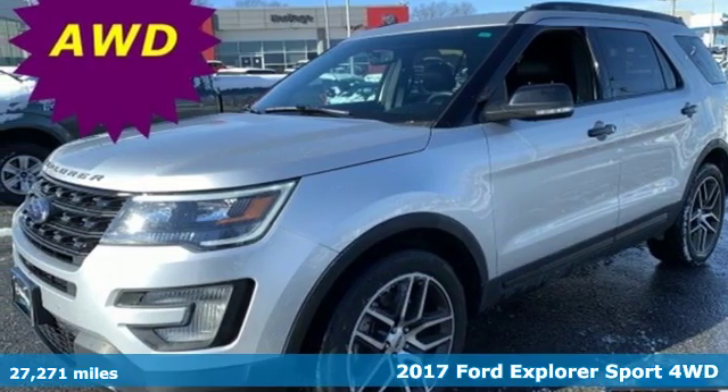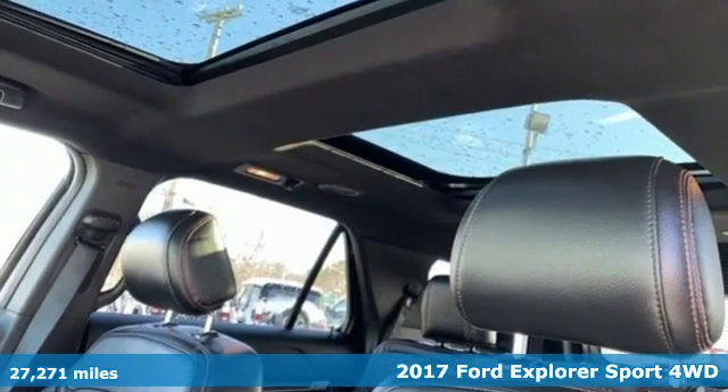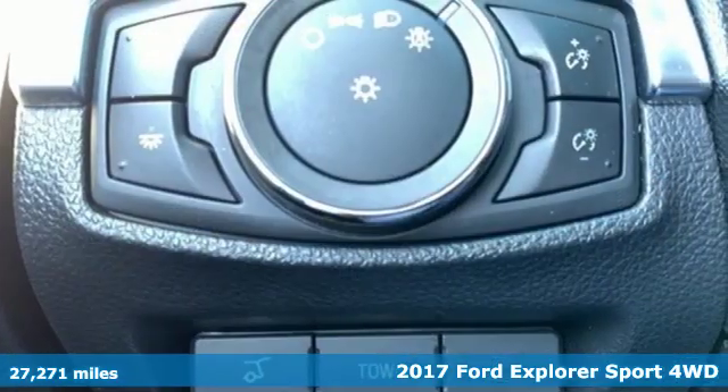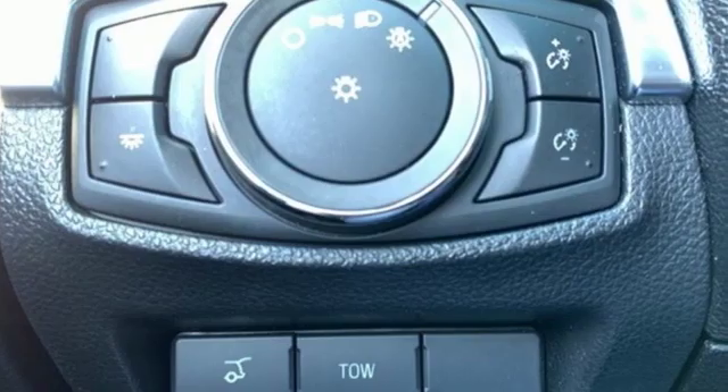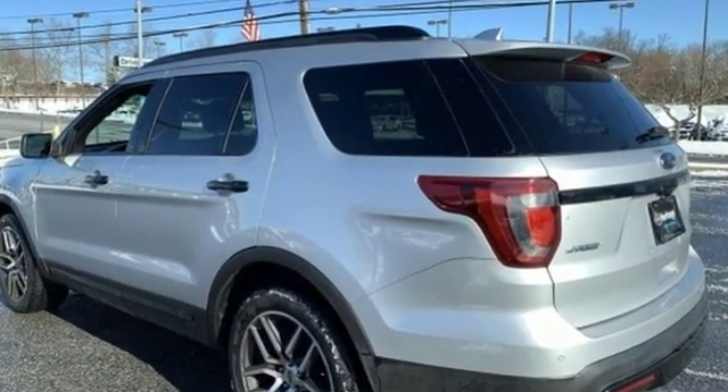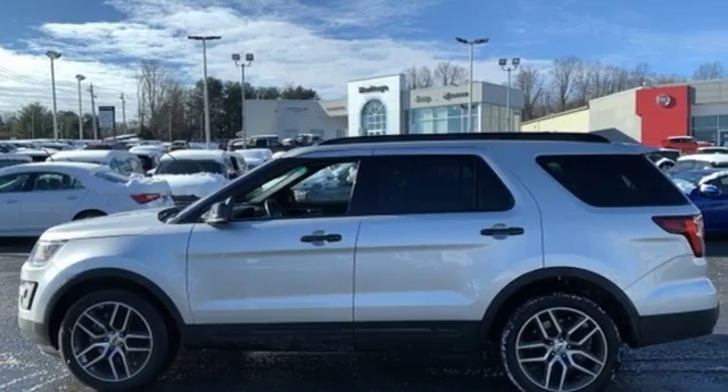Here's a 2017 Ford Explorer. The adventure starts where the pavement stops in this capable SUV. You'll look forward to every drive with features like these: integrated navigation system with voice activation, power heated mirrors, and front heated leather bucket seats.